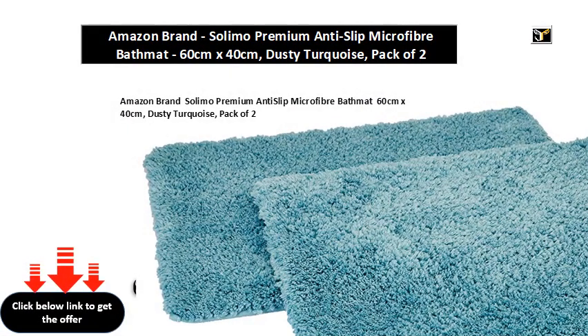Amazon brand Solimo Premium Anti-Slip Microfiber Bath Mat, 60cm x 40cm, Dusty Turquoise, Pack of 2.